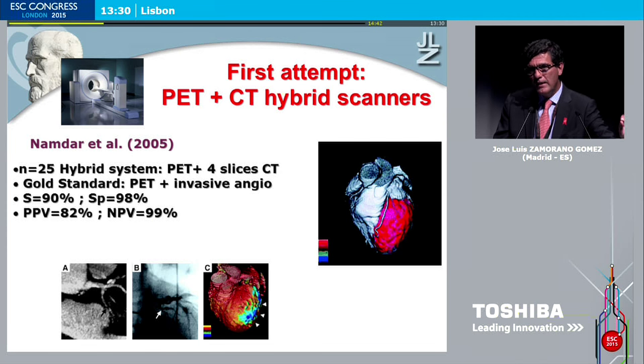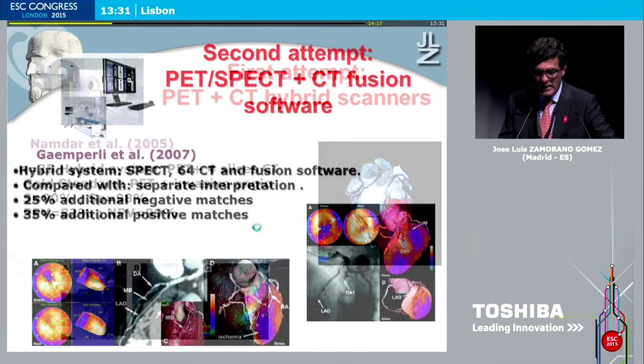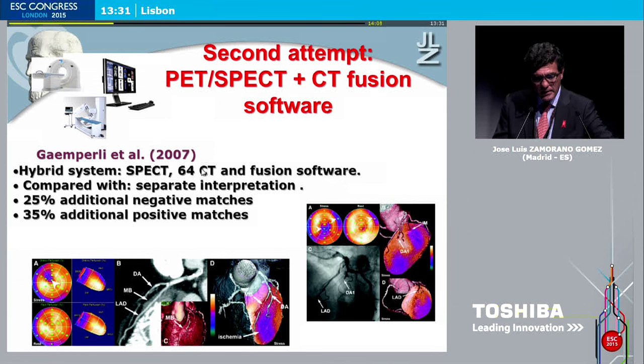Is this really new? It's not really new — the attempts started years ago. What is really new is the top technology, the leading innovation. We have papers published in 2005 by a group from NAMDAR showing a small subset of patients where the gold standard was PET plus invasive angiography, with a negative predictive value of 99% using combined information. Later, Oliver Gamperly published in 2007 the hybrid system of SPECT plus CT scan — the fusion software — comparing separate versus combined information, with a clear benefit of fusion.